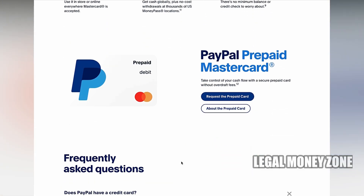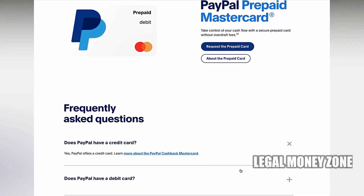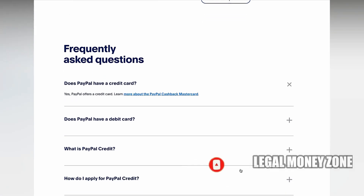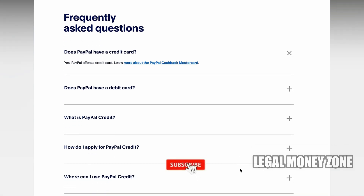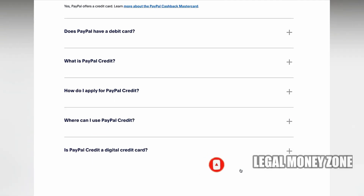Applying for a PayPal Credit Card is convenient and can be done through the PayPal website or app. Once approved, the card is integrated with your PayPal account, streamlining your payment options. However, as with any credit card, approval is subject to a review of your creditworthiness, so having a good credit score can improve your chances of being approved.